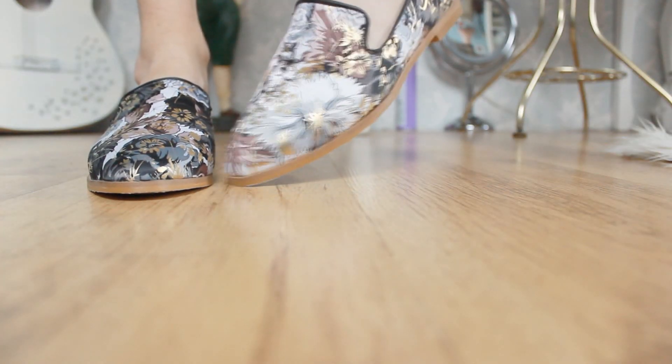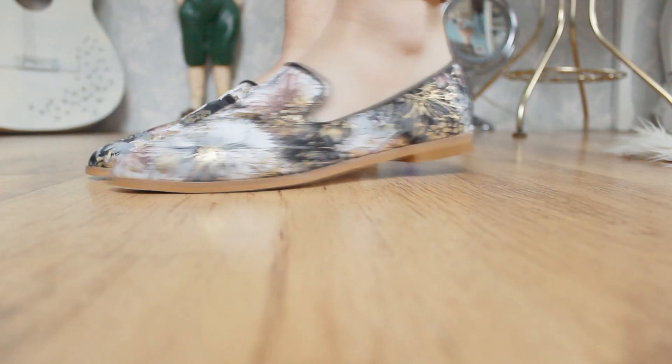The next place I shopped at was Yoins. They were kind enough to send me two things to try out, and the first thing I snatched up was this pair of loafers — I posted these on Instagram and they're just amazing. They've got this really gorgeous flower design on them, really artsy, really me, so I had to get them. I think they are really well made and will be lovely for spring and summer and even the less wet days of autumn. I love these and they are so comfortable.